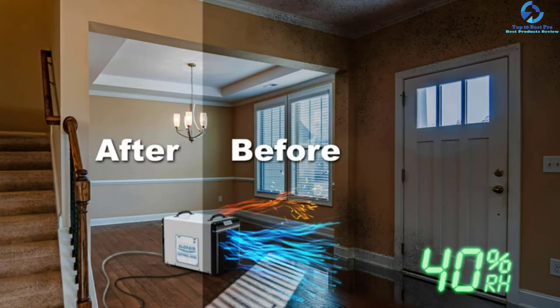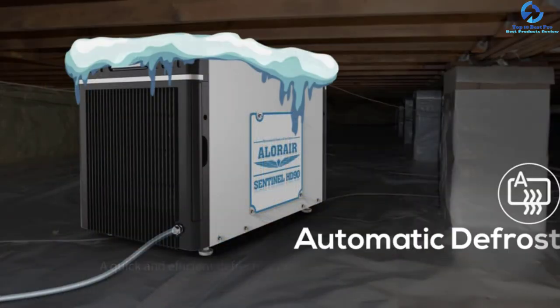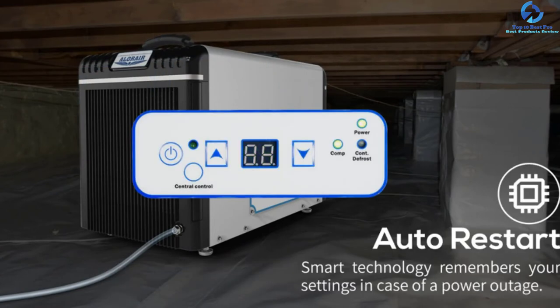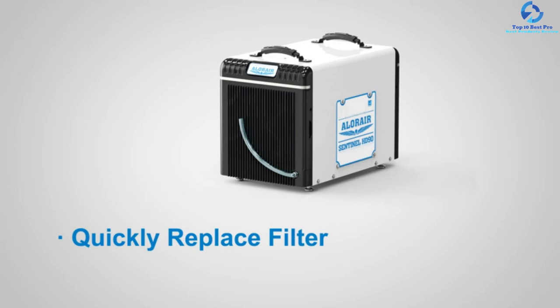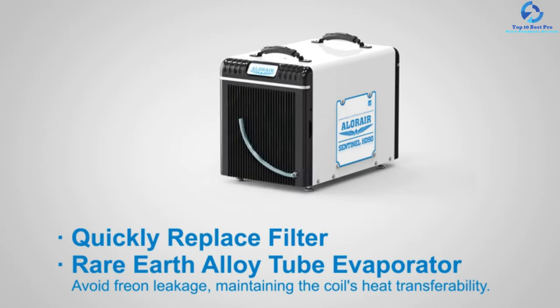Thus, this unit helps in working efficiently and continuously during the defrosting process. In addition to saving a lot of energy, this product is known for its high durability. It includes internal corrosion protection technology, which reduces freon leakage and corrosion, conferring protection in different corrosive environments. It plays an important role in maintaining the heat transferability of the coil over the longevity of the coil. Because of the 5-year warranty, you do not need to worry about replacing this unit frequently.